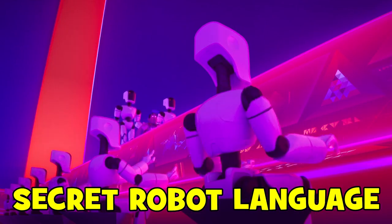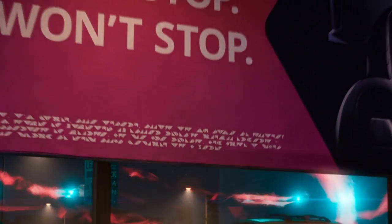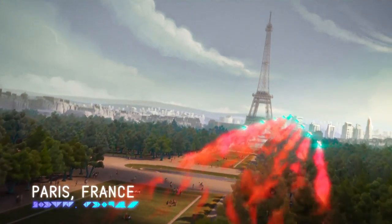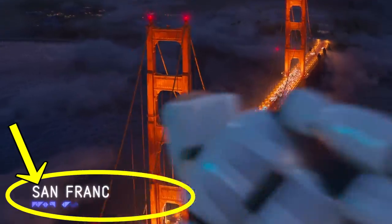The filmmakers have said the robots use a fully developed robot language which can contain secret jokes for anyone who can crack it. You can see the robots using it as they type. To figure out the code, look closely at the scenes of the robots taking over different cities around the world, and you can see how each city's name is translated into the robot language.